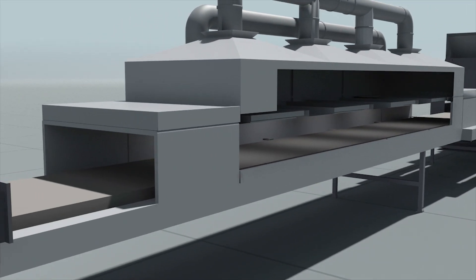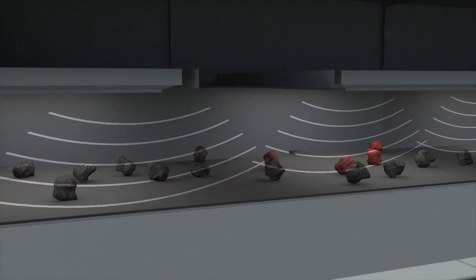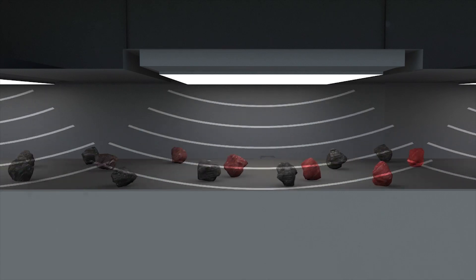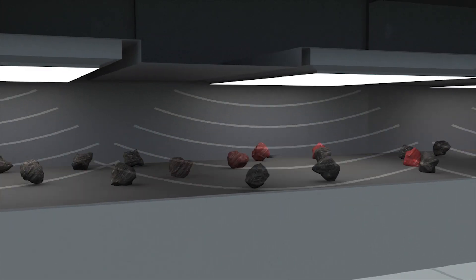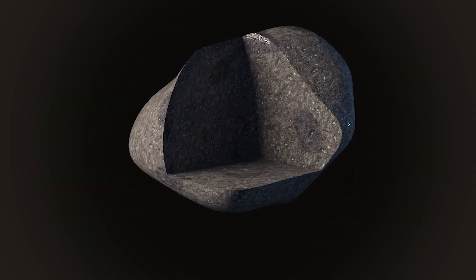Microwaves are electromagnetic energy like radio and cellular signals. Ores are composed of various minerals. These minerals heat differently in response to microwaves. This differential heating leads to cracking along mineral grain boundaries.